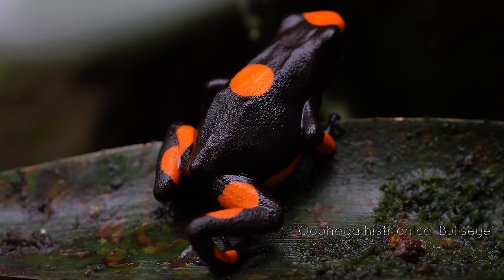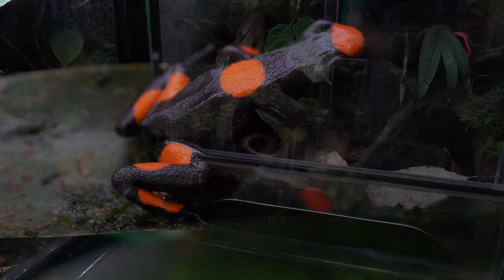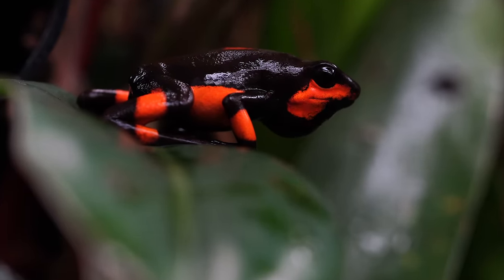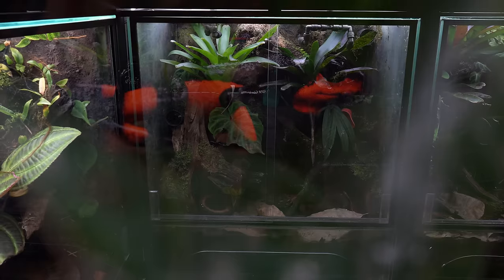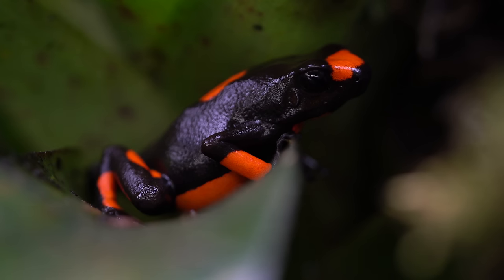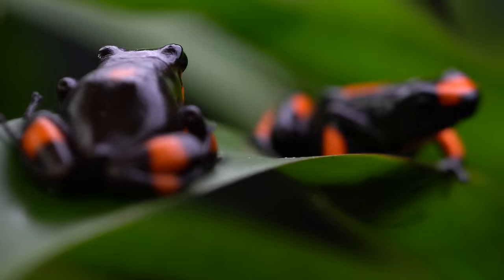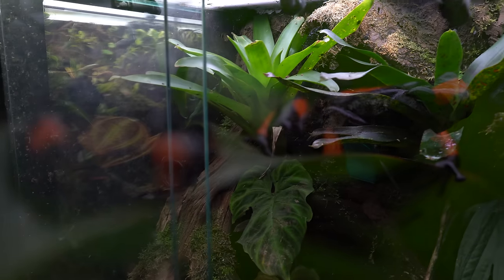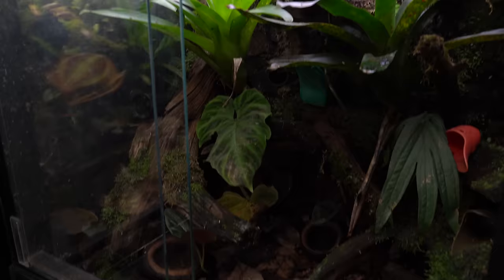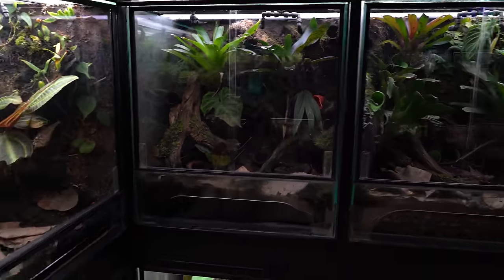In this tank we've got my Lufaga histrionica bullseye, which you guys have seen many times before, but the tank probably looks quite a bit different. I ended up having to rescape all the wood pieces because the background was falling off and just looked pretty miserable. I ended up rescaping it — I didn't have to pull the frogs or do any foaming or silicone. I just put some new pieces of wood in there, balanced them wherever I wanted, and propped the background up against the glass. Same bromeliads as before — some Neuragia Malibu and Big O — but I did add some varicosum.